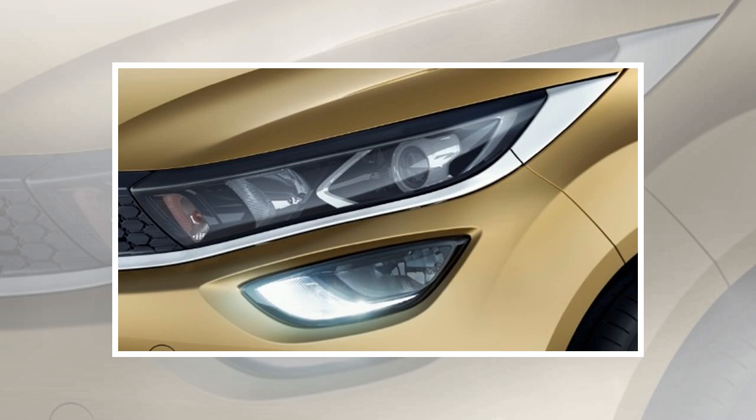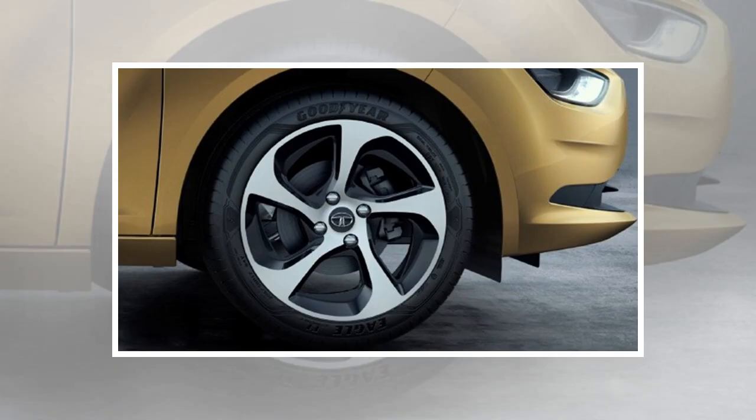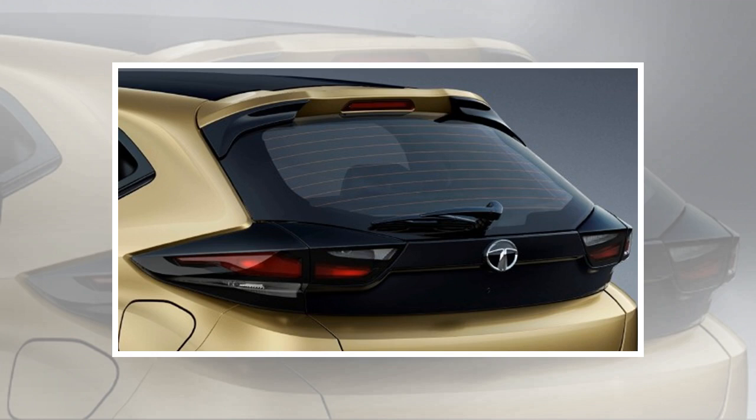It's also the first product to be based on the brand's new Alpha platform. Design-wise, like the Harrier H5X, even the Tata Altroz retains most of the design cues from the 45X concept first shown at the 2018 Auto Expo in India.